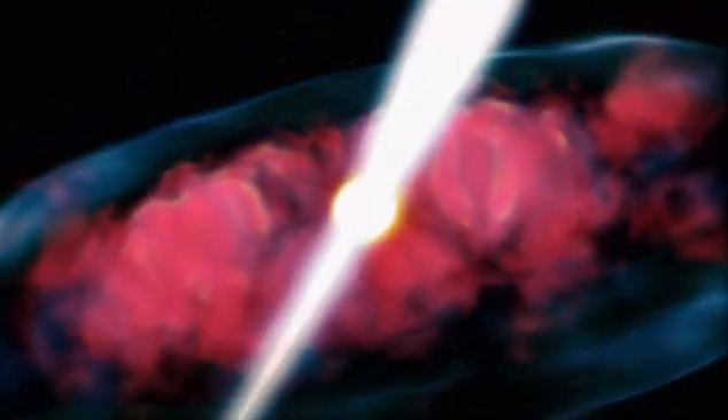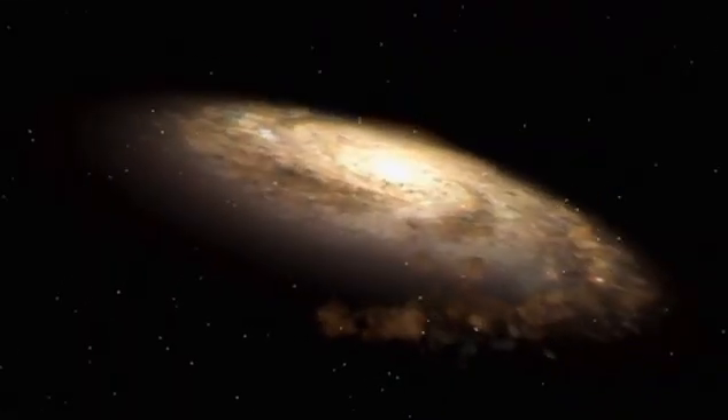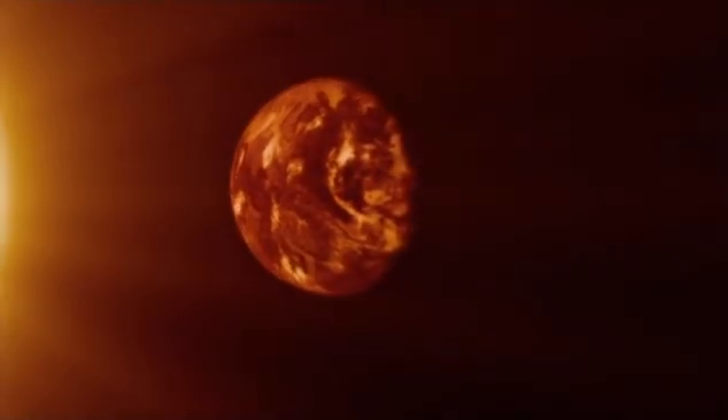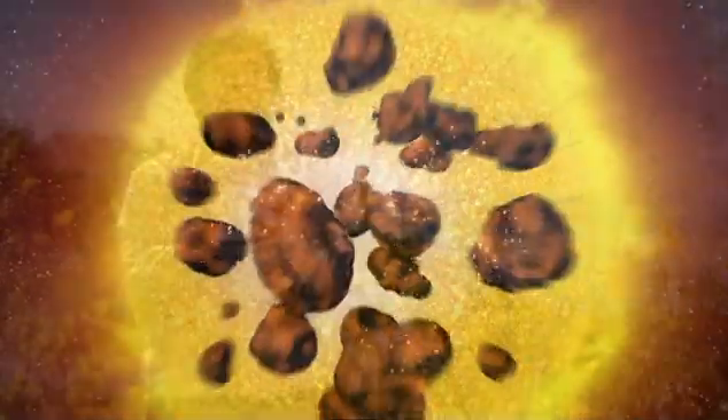One theory suggests that dark energy will accelerate the expansion of space to such an extent that the entire universe will be ripped to shreds in about 50 billion years. If that's the case, then eventually not only will clusters of galaxies be ripped apart from one another, but then galaxies themselves will get ripped apart as stars zip away from one another, and then solar systems and planetary systems will get ripped apart, and then even planets will get ripped apart, and humans will get ripped apart, and finally even atoms and subatomic particles will get ripped apart.